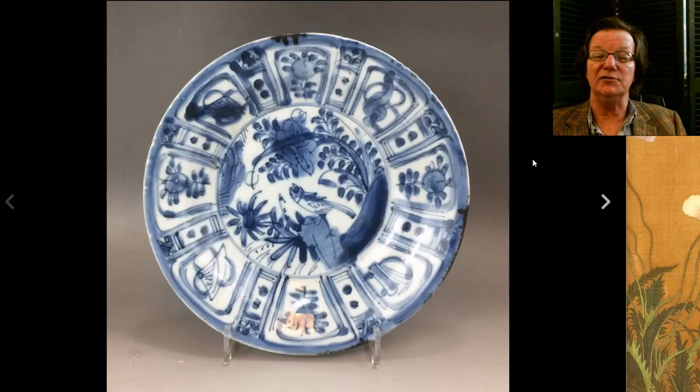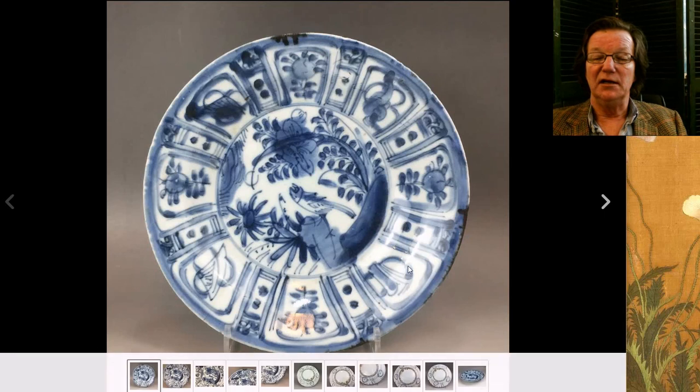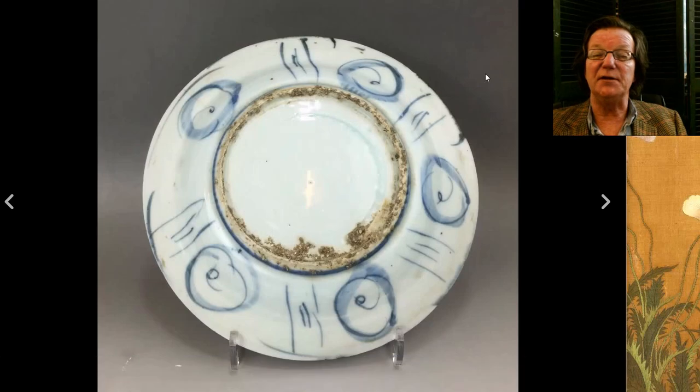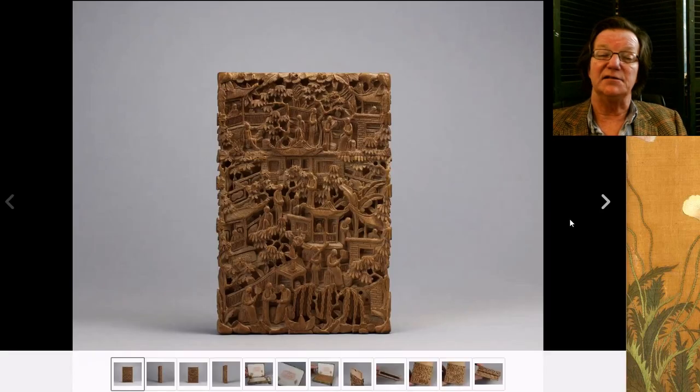Then there was this cute little Wanli plate with a bird sitting on a rocky outcropping, surrounded within the typical Wanli border. Lots of kiln grit on the back — it's a provincial piece but perfectly acceptable and nice. It went very inexpensively at $112, not bad at all for an authentic piece of late Ming porcelain.